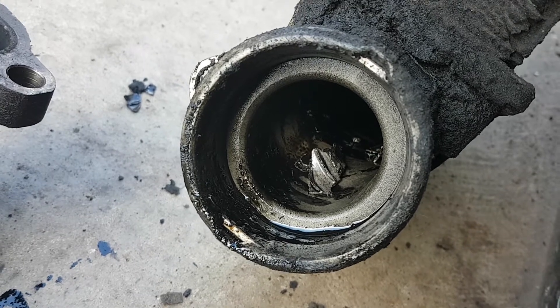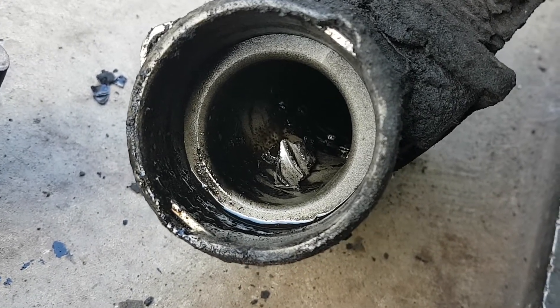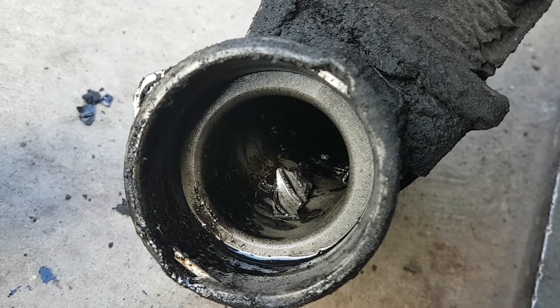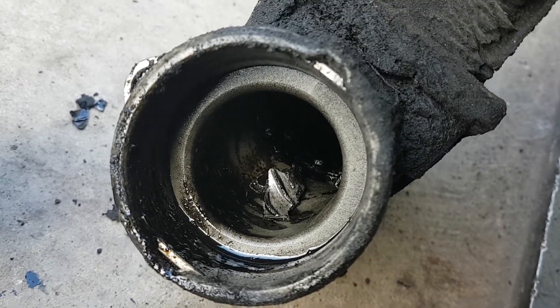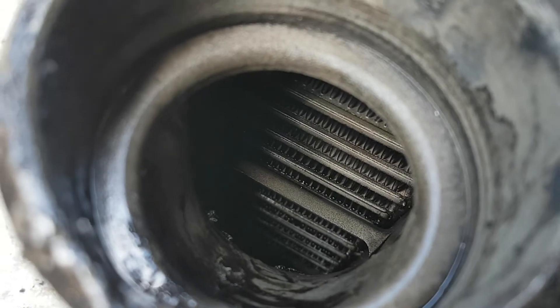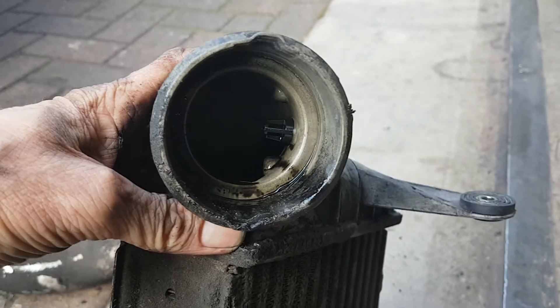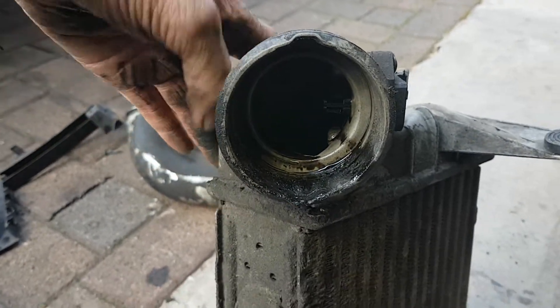But when you mount a new turbo, you get a problem after a while. Because all the oil from the old broken turbo — which was already leaking oil flowing through this intercooler — has dried up. And when it dries up, those particles, when you give much gas, will float again. Then they will go through this aluminium mesh, fly into the engine on the other side, and you know what's going to happen — it will wreck your engine totally.